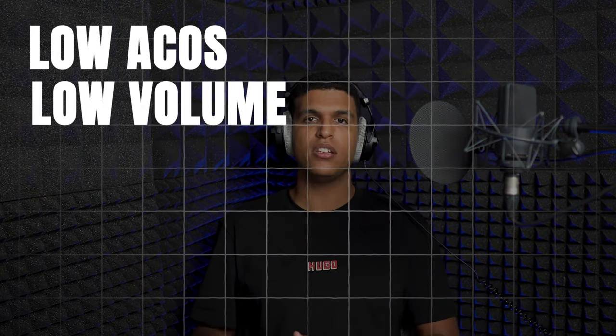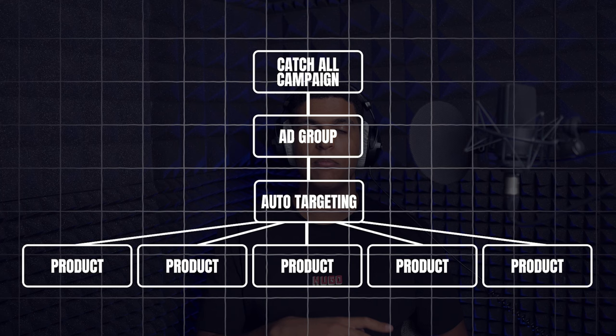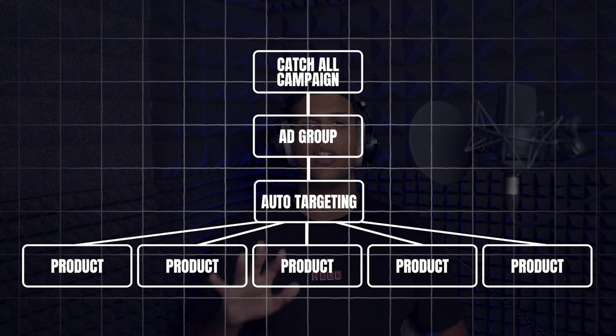Our second strategy is called a catch-all campaign. A catch-all campaign is similar to a gold panning campaign in that it's a low ACoS, low volume strategy, but it differs because it's an auto campaign instead of a sponsored product manual campaign. You create an auto campaign with a lot of different products in that ad group and add very low bids — again in the range of 10 to 20 cents — to the targets within the auto campaign, and no placement boost unless you perform very well on a certain placement.